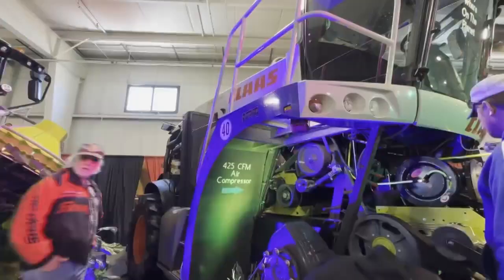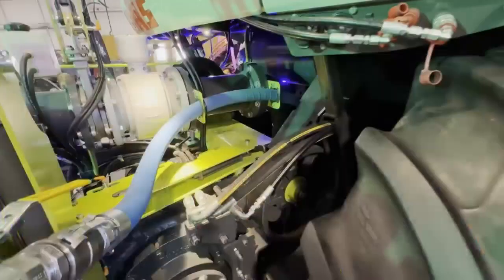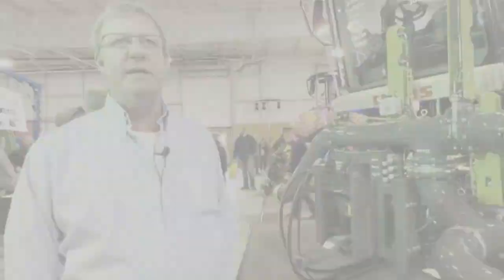It has everything that a manure hauler would need, from a flow meter to a PTO, even an air compressor and a pressure washer. The pump can be paired with their new autonomous tractor system, allowing operators to significantly cut down on the number of people needed to pump.